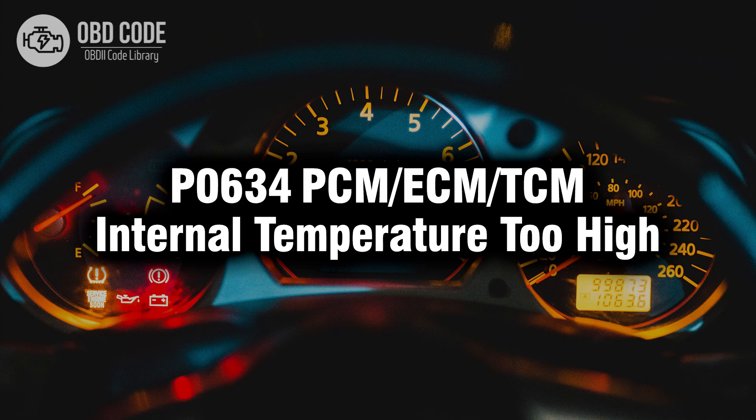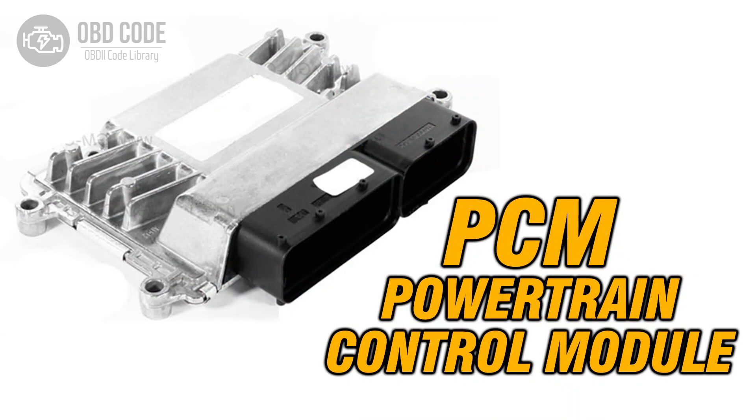Welcome. In this video we will talk about code P0634, its symptoms, causes and possible solutions. The P0634 code suggests that the internal temperature of the powertrain control module (PCM), engine control module (ECM), or transmission control module (TCM), has exceeded the predetermined threshold.